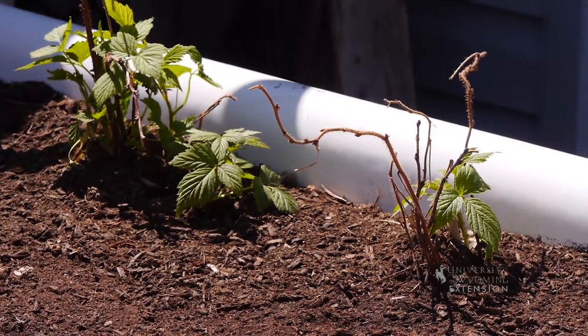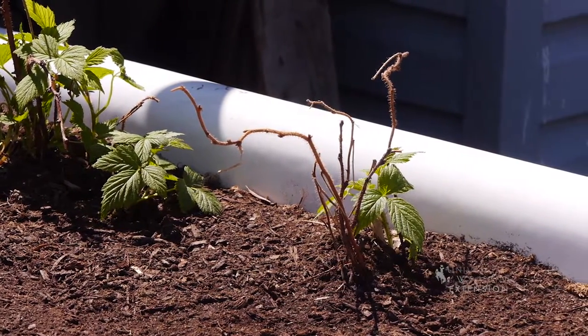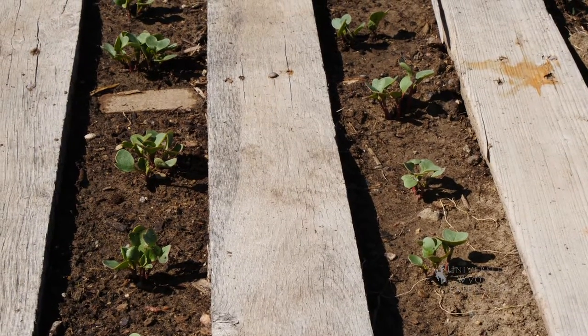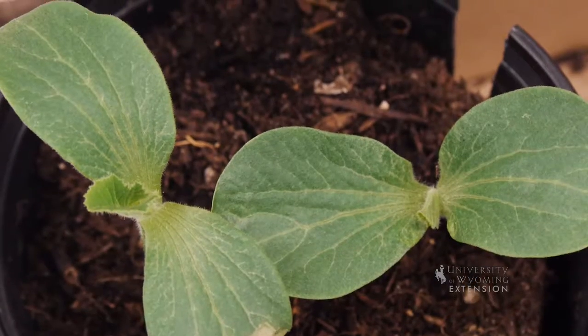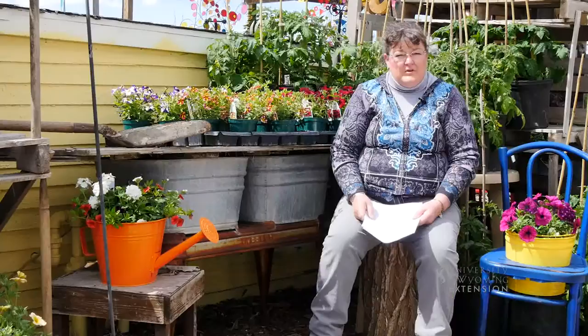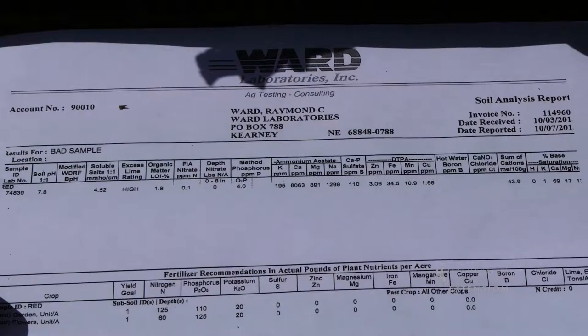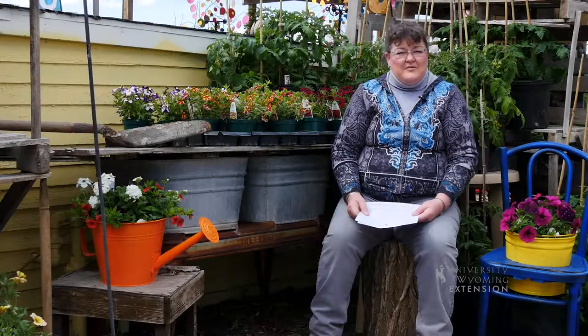Nitrate is really important for plant growth. Phosphorus is important for root growth. Potassium is going to be really important for the overall health of the plants in your garden. If you need help in determining what those soil sample results mean, you can have a copy sent to your local extension office for details on your soil sample. I'm Donna Hoffman from the University of Wyoming Extension, and this is From the Ground Up.